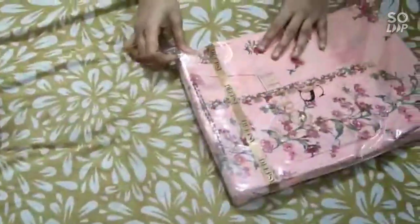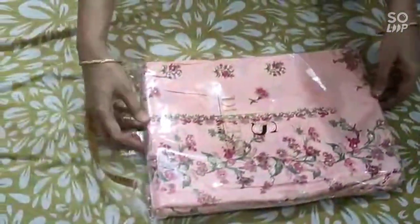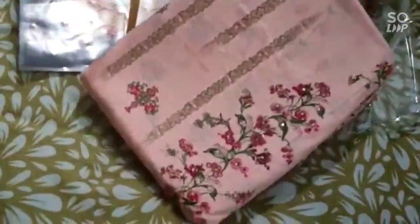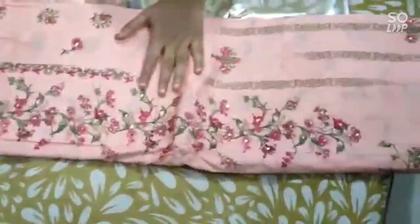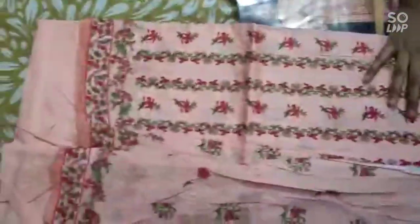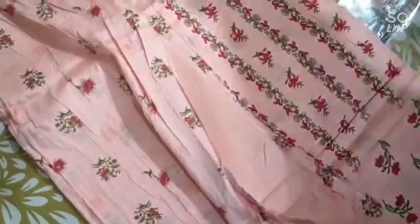So, not 5 colors — actually 6 colors. This full catalog comes in 6 types. The 6th is a peach pink color, same handwork and same beautiful design, with the matching bottom. And this one also has a pure chiffon dupatta.